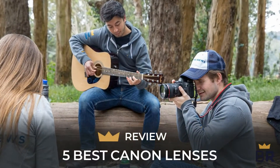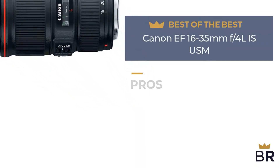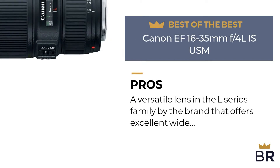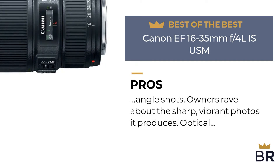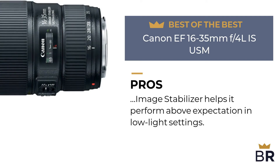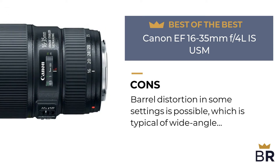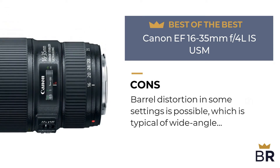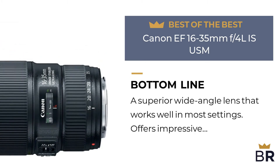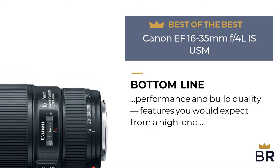The first Canon lens is our best of the best pick. Pros: a versatile lens in the L-series family by the brand, offering excellent wide-angle shots. Owners rave about the sharp, vibrant photos it produces. The optical image stabilizer helps it perform above expectation in low-light settings. Cons: barrel distortion in some settings is possible, which is typical of wide-angle lenses, and it is pricey but in line with its quality. Best Reviews bottom line: a superior wide-angle lens that works well in most settings, offering impressive performance and build quality features you would expect from a high-end Canon lens.